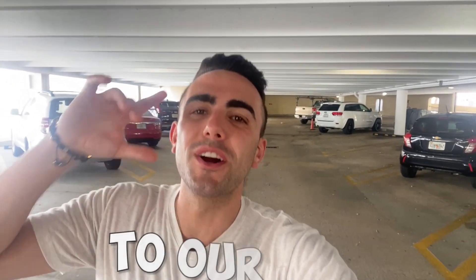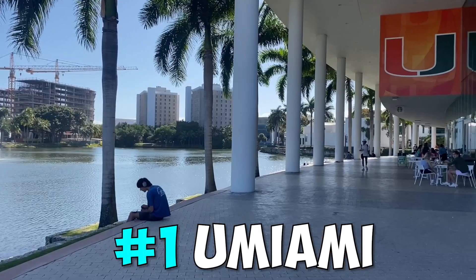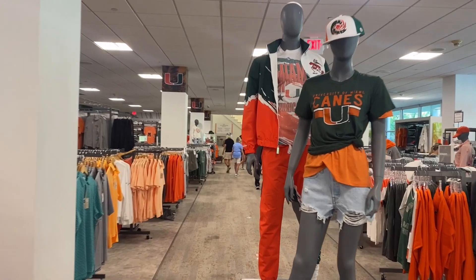From Miracle Mile we head to our last Coral Gables destination. We're at the University of Miami. Anyone can come here to walk around the lake, grab a bite to eat, or check out the campus store.